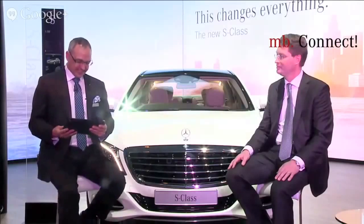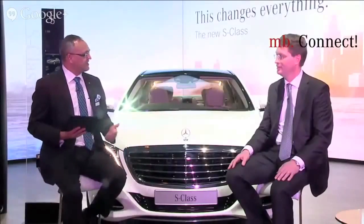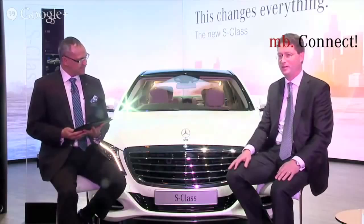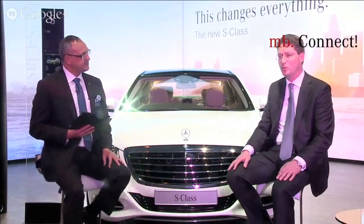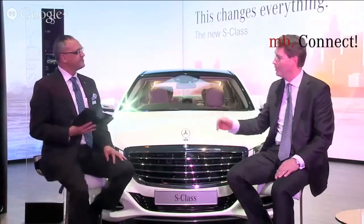VJ Chatov asks, why is the three-pointed star embossed in the grille on your cars these days, rather than on the top of the bonnet as earlier? We have had cars with the star on top of the bonnet and also with the star integrated into the grille. What we have noticed in recent times is that many customers like the sporty look of having the star integrated into the grille. So with many of our new cars, you can get it either way. It's a matter of taste.